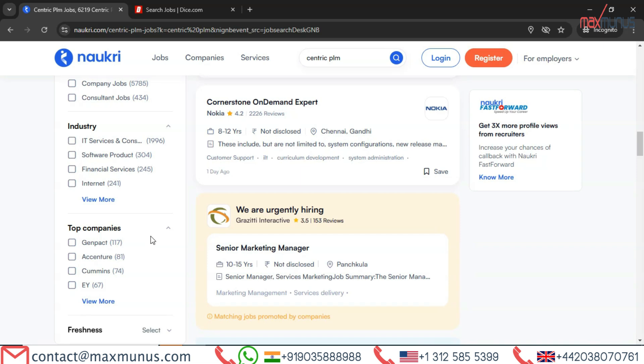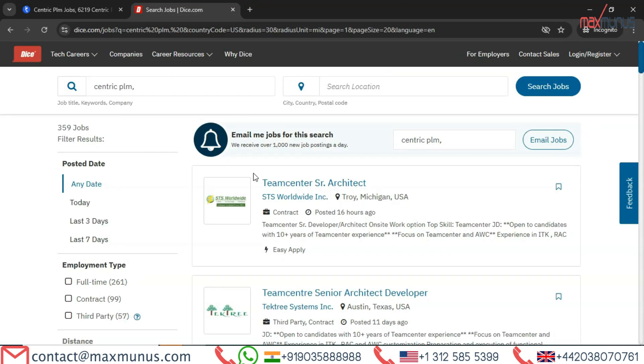Companies in India currently looking to fill Centric PLM roles include Genpack, Accenture, Cummins, EY, and others. If you are looking for job openings in the USA, DICE may offer the best opportunities.